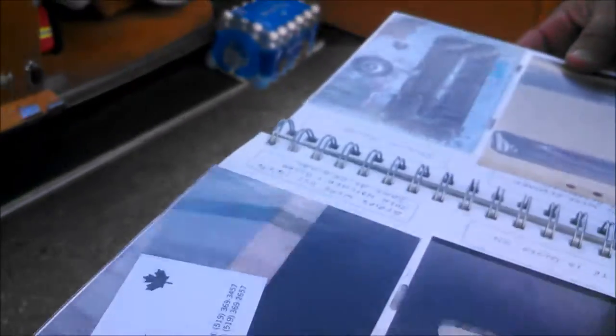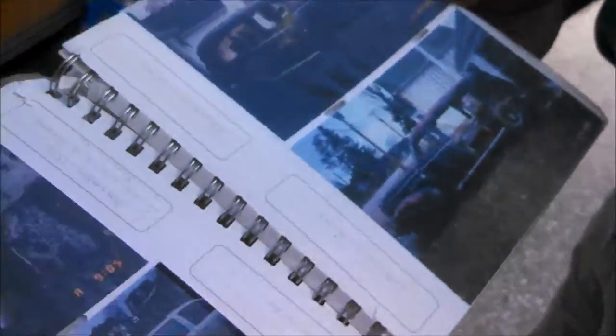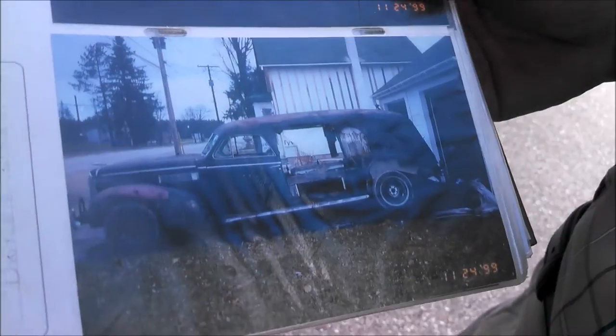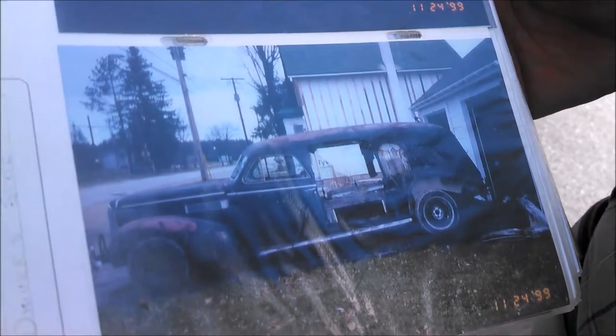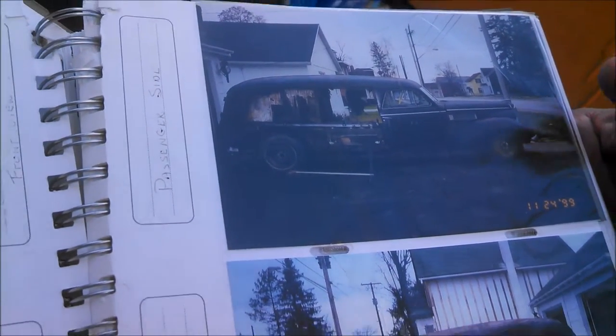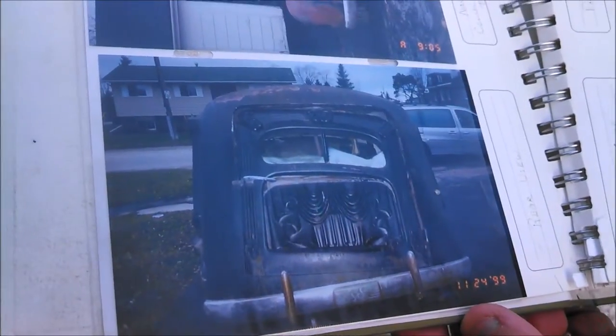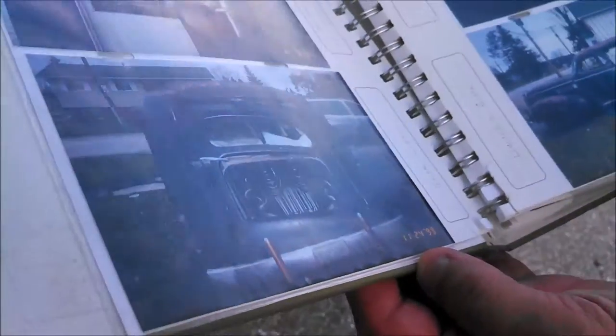Would you show me the photo of the car when you first got it? You can see the side doors were laying inside the car because it's all wood framed underneath, and the wood posts were gone. The back door was hanging down because the wood was rotted.